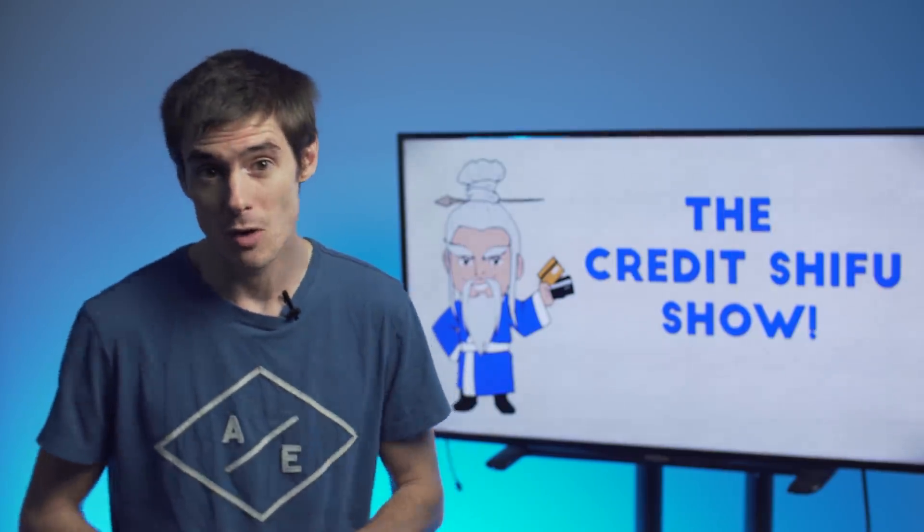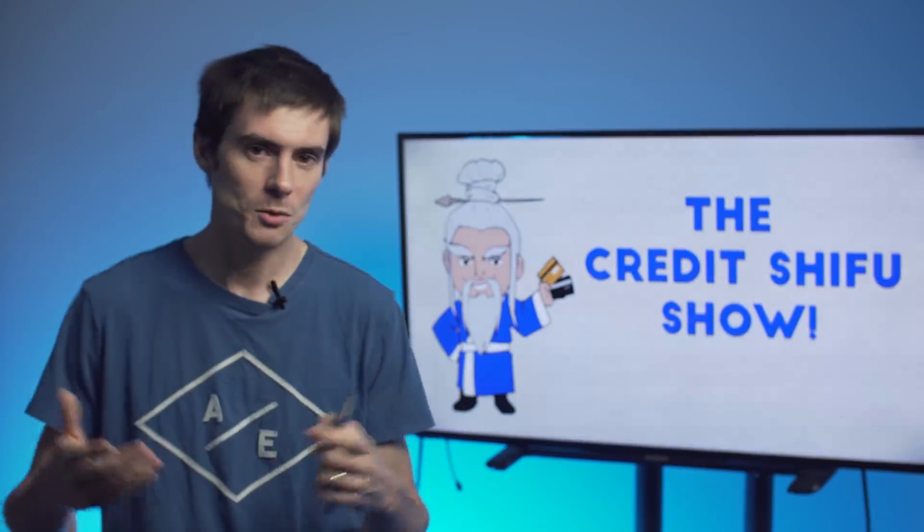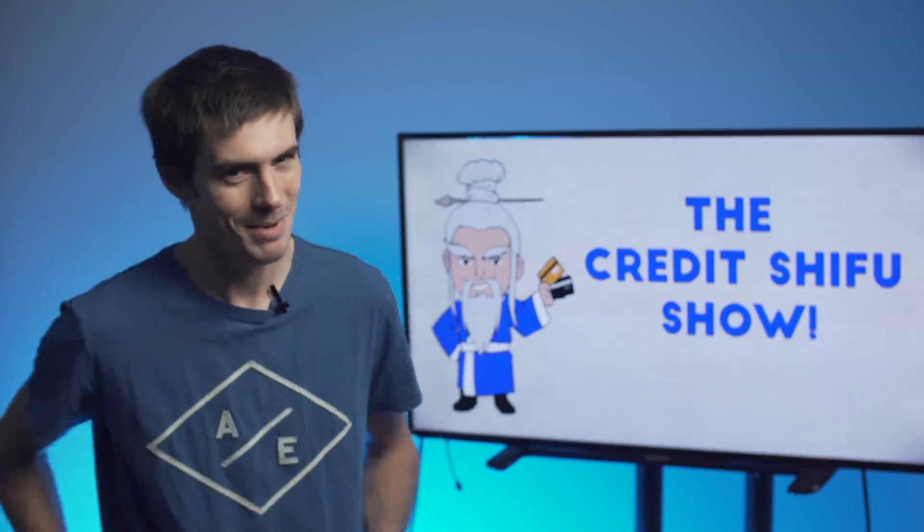Thank you so much for watching. If you are new, please subscribe and hit that notifications button so you never miss a video. Leave your comments below as well — if you have one of these cards, you're thinking of getting one, or you have any questions, we'd love to hear from you. As always, we will see you next time with more credit card tips and tricks.